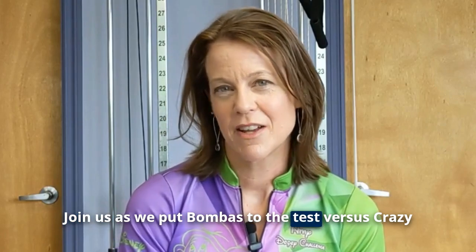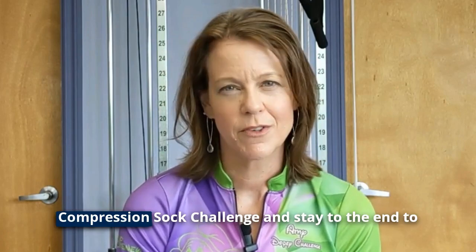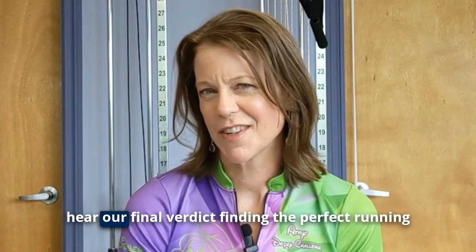Join us as we put Bombas to the test versus Crazy Compression for the winner of the ultimate compression sock challenge, and stay to the end to hear our final verdict.